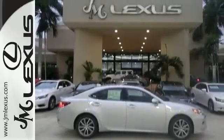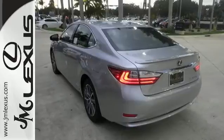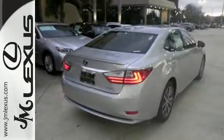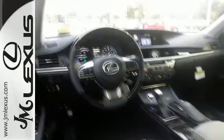You will find high-tech conveniences throughout with the Lexus Enform Remote App and Safety Connect, high-speed dynamic radar cruise control, and Siri Eyes Free. And you get all of this with an MPG rating that will impress you.